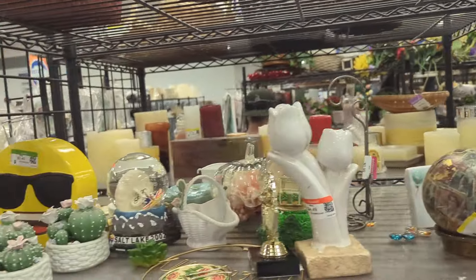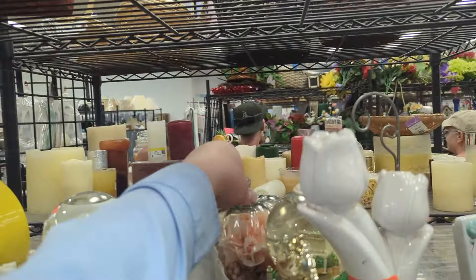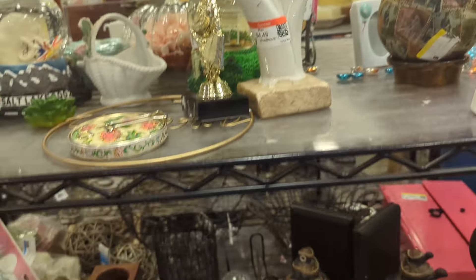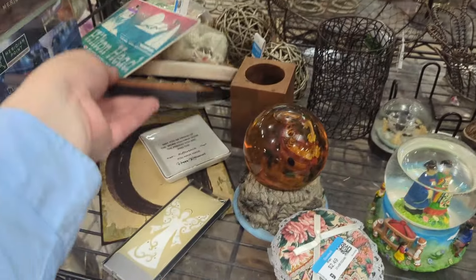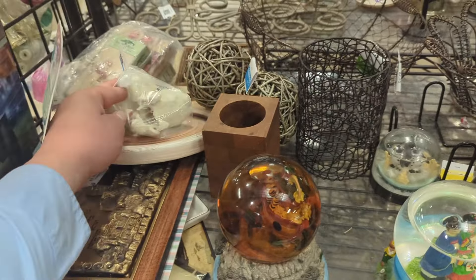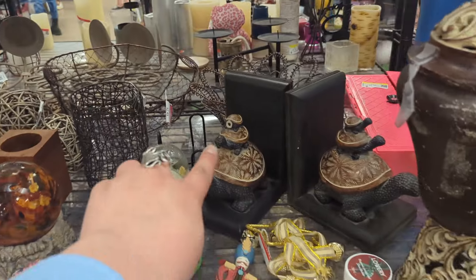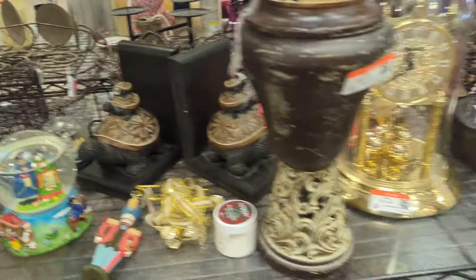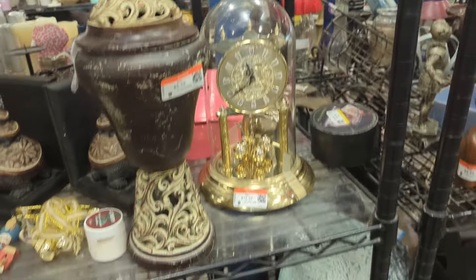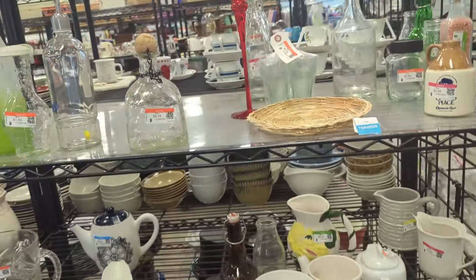And then, what do we have here in this last section? Some pretty little cactus pottery. There's a fun little glass pumpkin full of flowers. Nothing terribly old here in this section. Some broken bunnies — that's too bad. Turtle bookends, totally busted. This anniversary clock is pretty for $14.49. Well, that's it in this aisle.